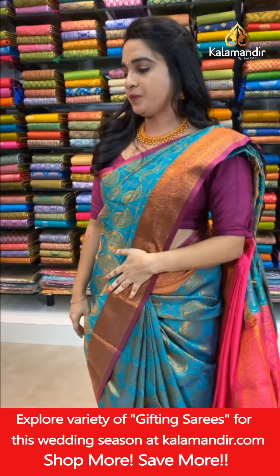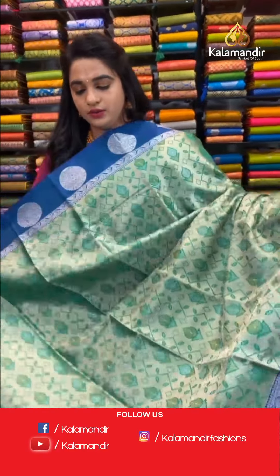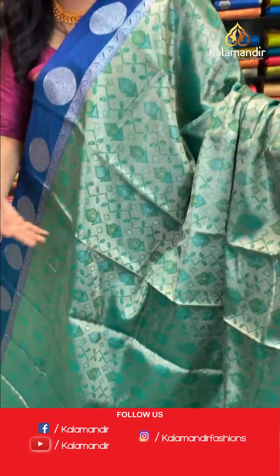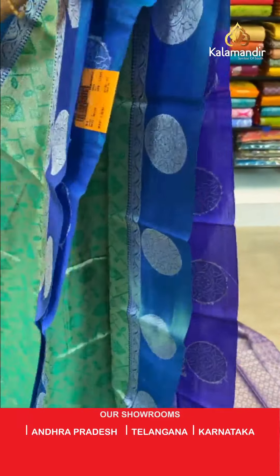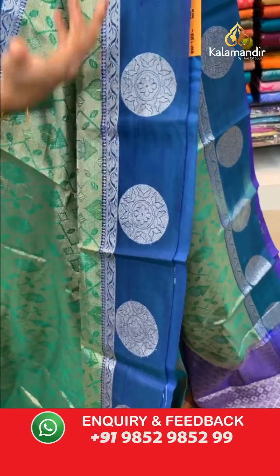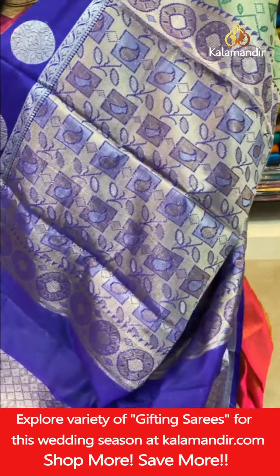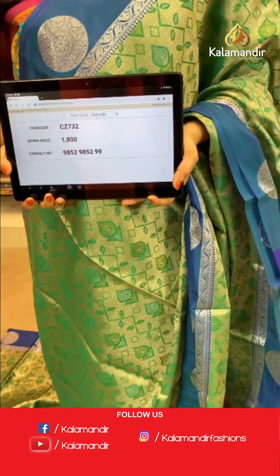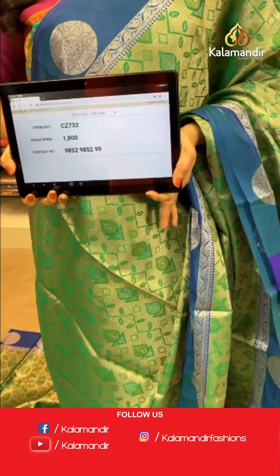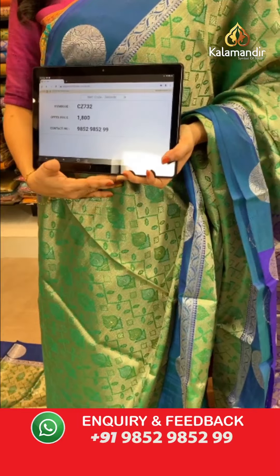One more saree: green and purple color combination, one more pattern. All over body kadi and symmetrical buttas in silver and golden zari with thread work. Contrast border with circle florals and leaf weave in silver zari. Contrast pallu with blocks and symmetrical circles in silver and golden zari. Paired with a contrast brocade blouse with border. Saree code CHET732, price ₹1800; two sarees at ₹3000. Take a screenshot and share on WhatsApp 9852985299.